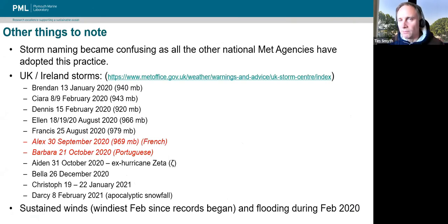Storm naming has been an annual fixture now for Met Éireann and the UK Met Office for about the last four or five years. Things have become more confusing now as other national met agencies got involved — the Spanish, French, and Portuguese Met Services. The problem is that storms get named and we lose track of things as it goes through the alphabet naming them sequentially.